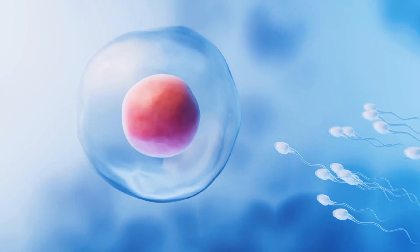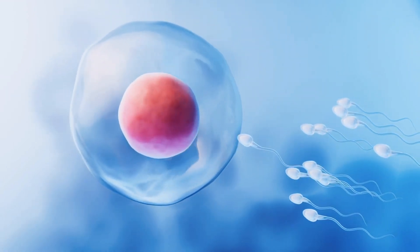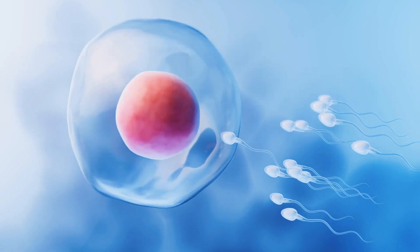With each menstrual cycle, multiple follicles begin to mature, but only one dominant follicle will reach full development.